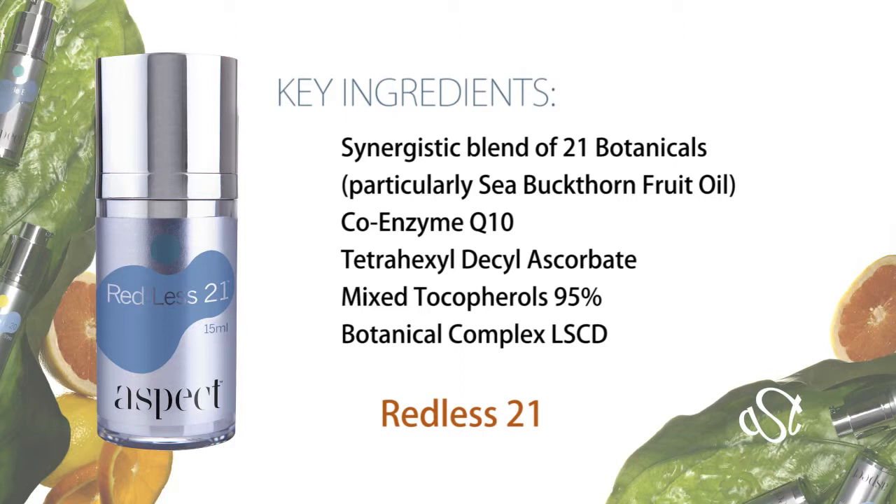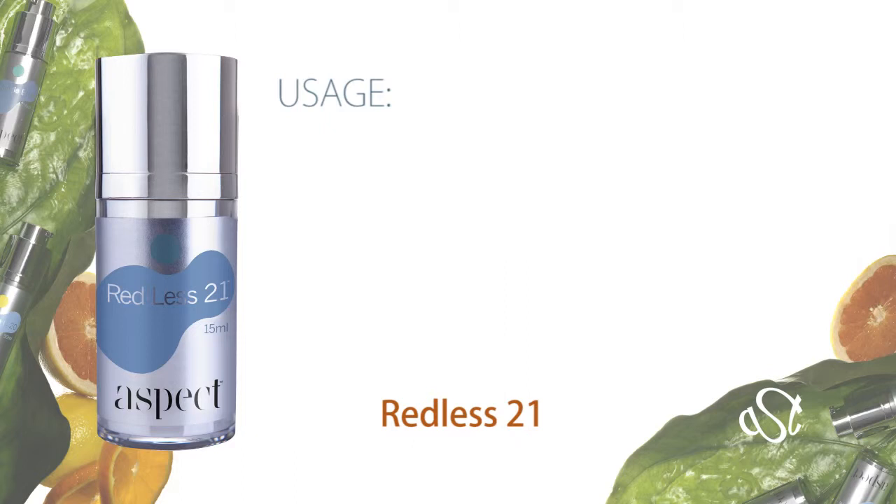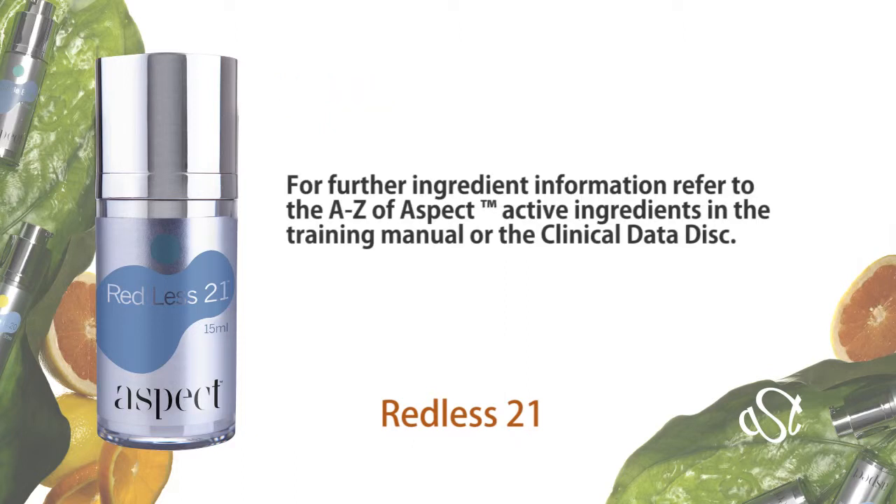Within weeks the signs of stress are diminished and the look of redness is neutralised. Redless 21.